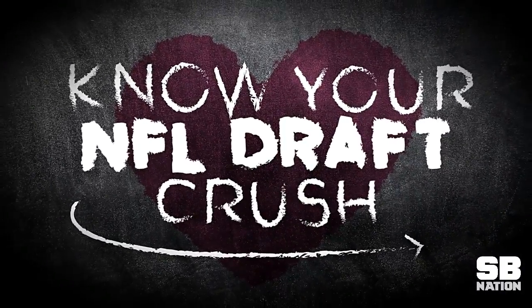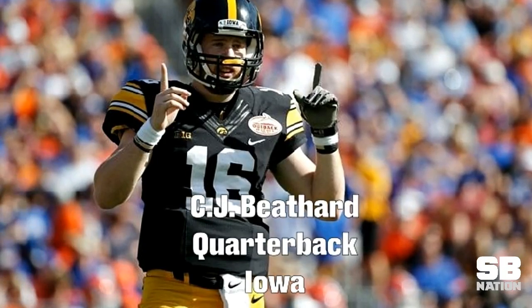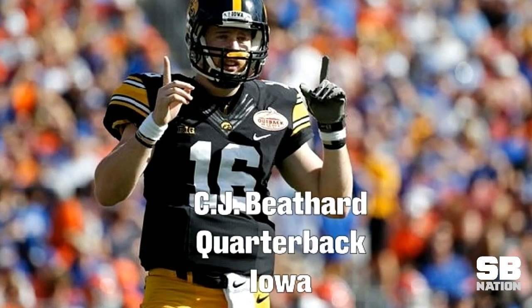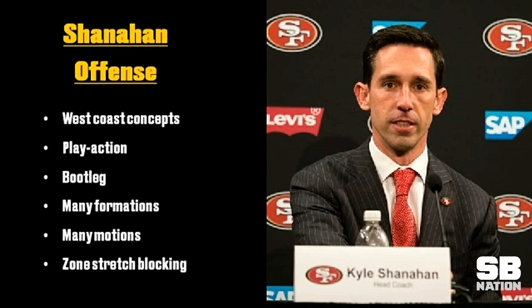In this video I wanted to look at Iowa's quarterback CJ Bethard. He is one of the few quarterbacks that actually has pro style experience and has taken a large portion of snaps from under center. This should immediately help him transition at the next level.